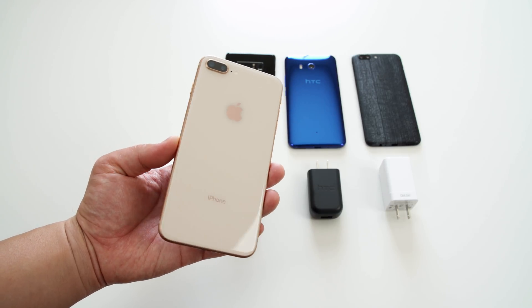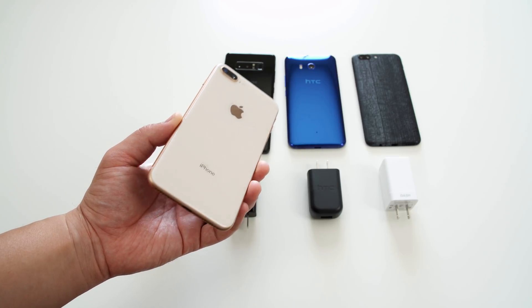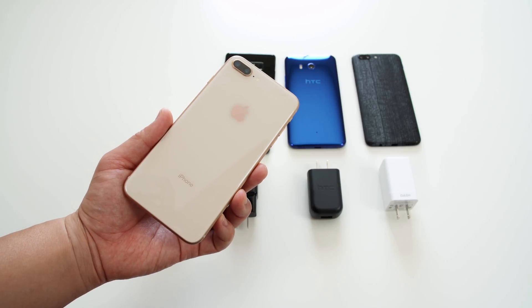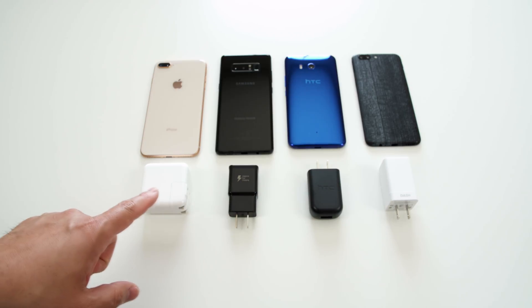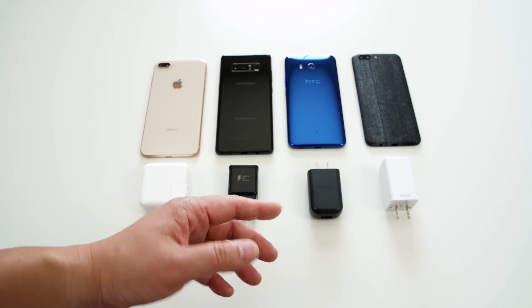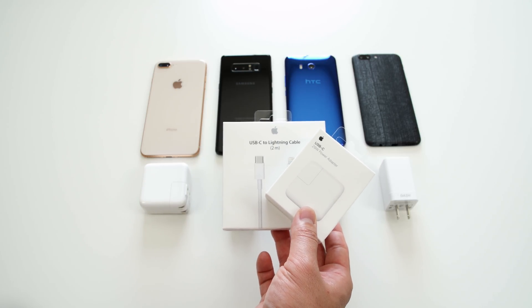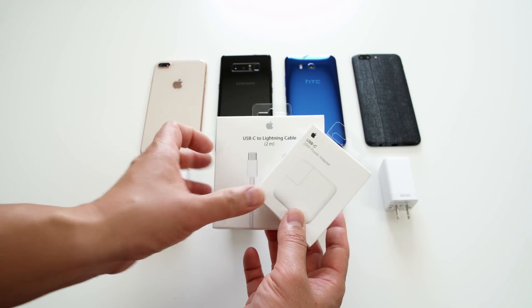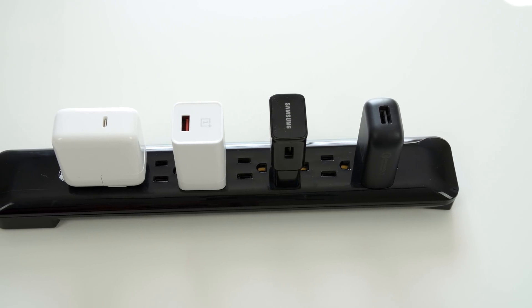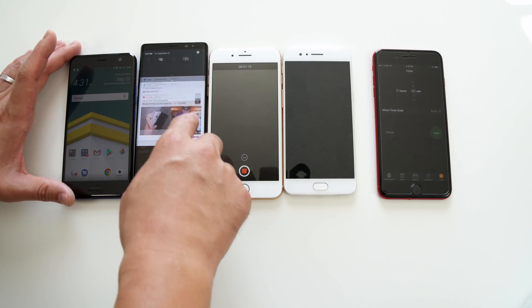Android phones have had fast charging forever, but the iPhone 8, 8 Plus, and 10 are the first iPhones to get fast charging along with wireless charging. All these other phones come with fast charging bricks and cords in the box, but the iPhones do not. For this test I'm using the 29-watt Apple USB-C charging brick and the USB-C to Lightning cable, so you'll have to spend some money to make this work. To keep things fair, I'm going to run all the chargers off one power strip and put everything into airplane mode.